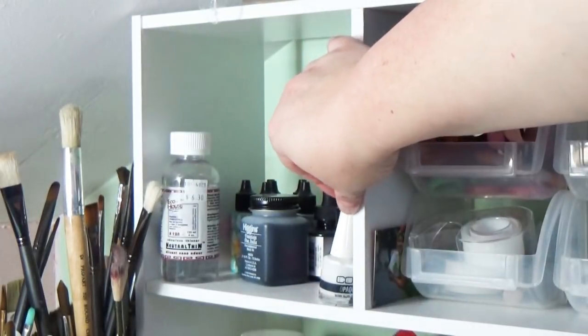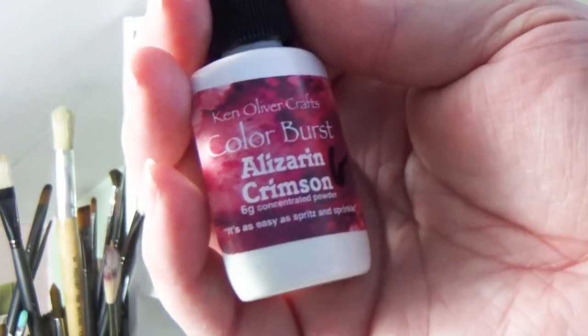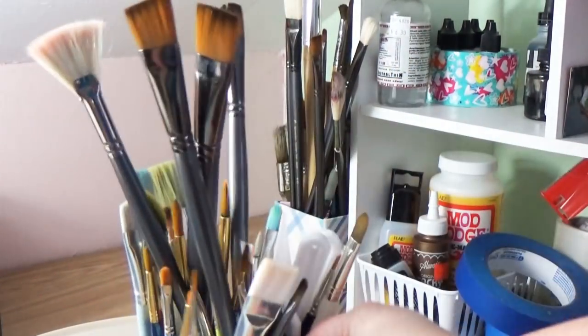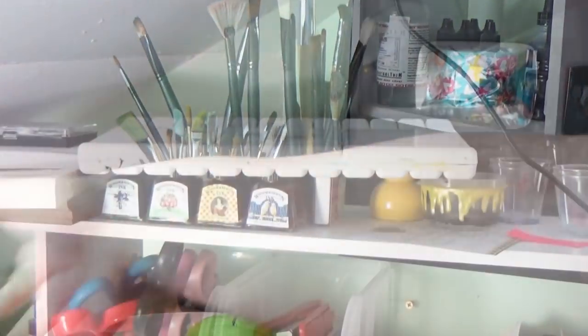Over here I have different kinds of inks — some Indian ink, some regular dyes — and my color bursts. If any of these supplies interest you, let me know in the comments and I'll talk more about them. My collection of paintbrushes is nearby; they're just all thrown together — not organized in any cool way.